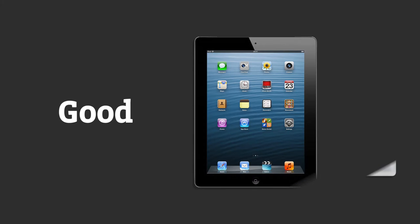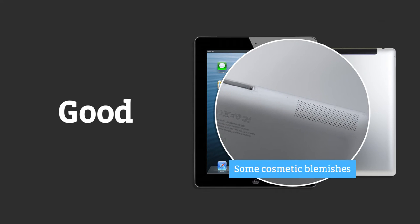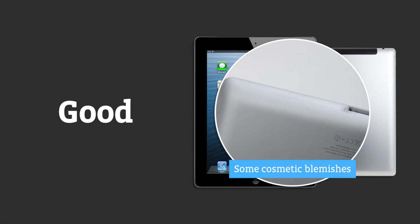Good tablets are perfect if you want a bargain device and you don't mind a couple of blemishes here and there. A Good device will operate perfectly and will have been fully tested by our expert team. You'll also get full protection with a 12 month warranty.